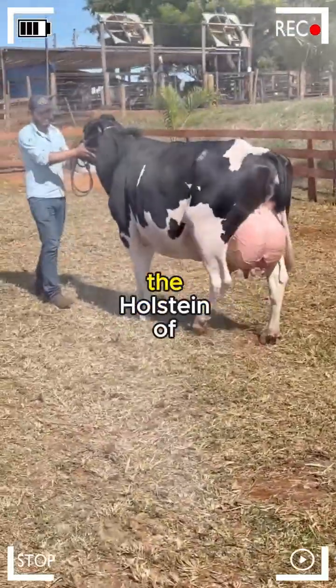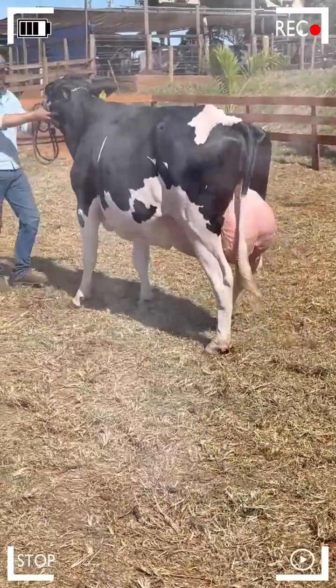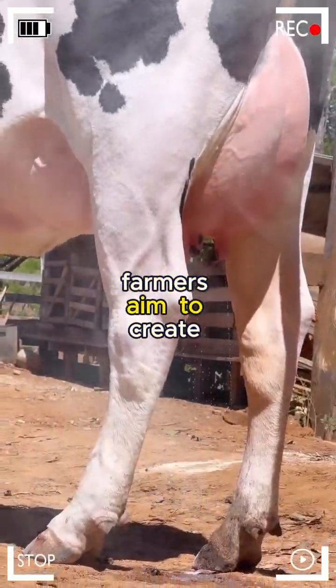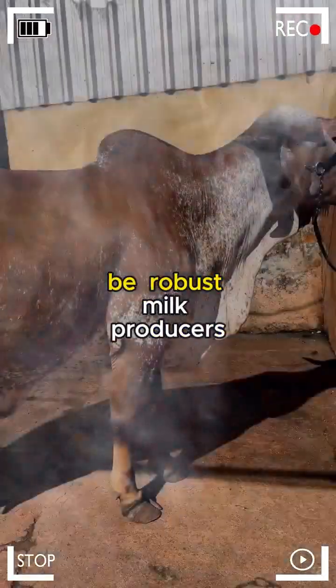On the other hand, the Holstein, of European origin, stands out for its impressive milk production. By combining these seemingly disparate characteristics, farmers aimed to create cattle that could withstand warm climates and, at the same time, be robust milk producers.